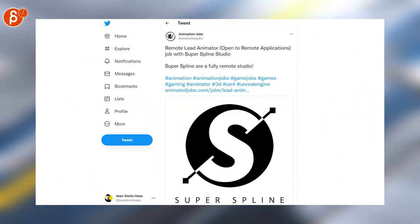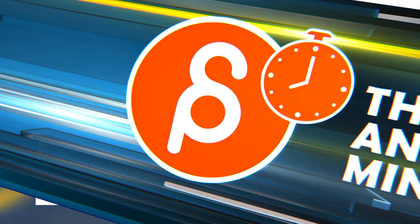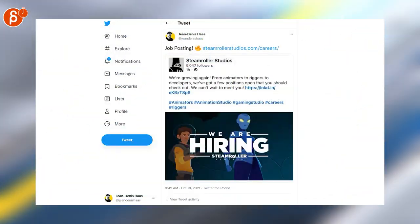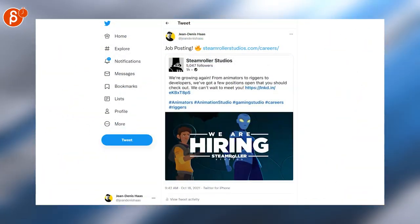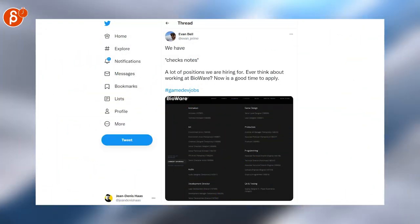Superspline is looking for a remote lead animator. Unity is hiring gameplay animators of all levels. Icon Creative is looking for animators of all levels as well. Steamroller Studios is hiring from animators to riggers to developers. Steel Wool Studios is looking for technical animators. And BioWare is looking for a bunch of stuff, including animation. That's it for Jobs.